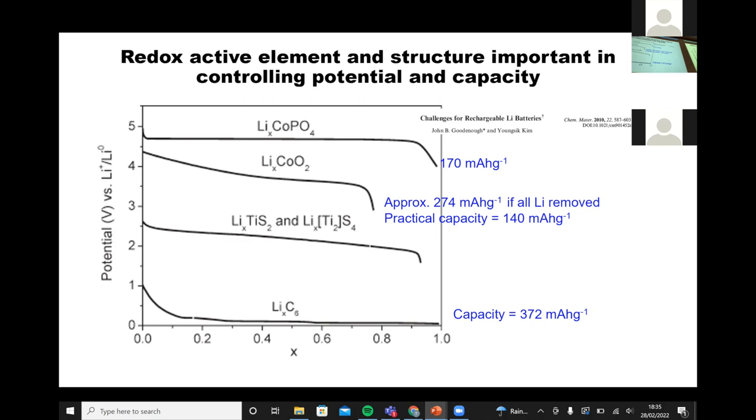The difference between cobalt oxide and the phosphate is that the phosphates are more covalent — oxygen is more strongly bound to the phosphorus, the lithium in there is quite ionic, and so you end up pulling the voltage up. In terms of energy densities, lithium cobalt oxide gives about 274 mAh/g if you pull out all the lithium. Lithium cobalt phosphate drops to about 170 mAh/g because of the extra weight of the phosphate group, and sulfides drop down even further because of the sulfur versus oxygen.